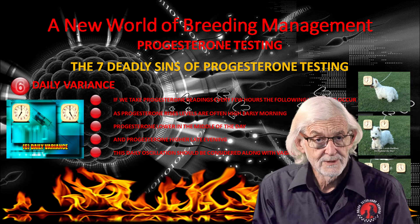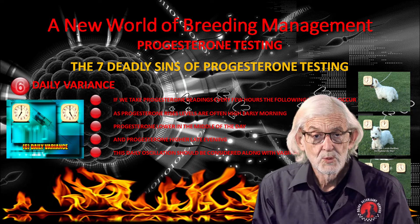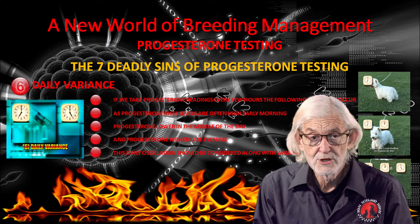Daily variance is not uncommon. Progesterone levels are higher early in the morning, often lower in the middle of the day, and higher again late evening. We often test twice daily and watch vaginal cytology as some bitches may show profound daily variance.